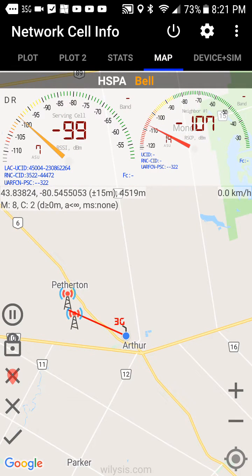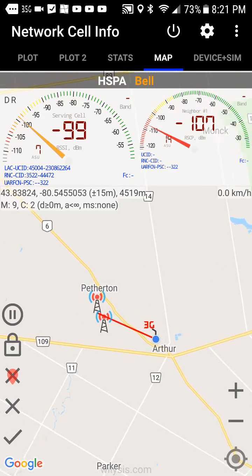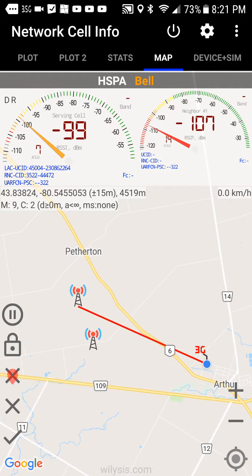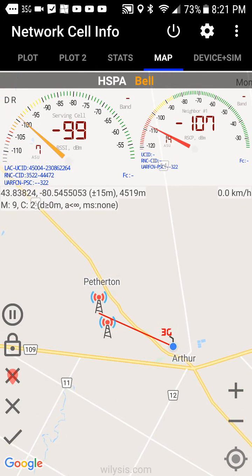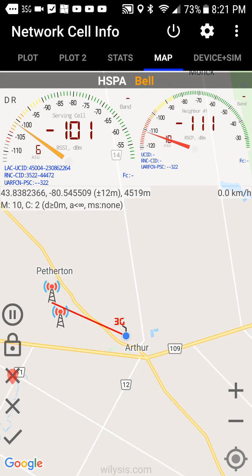Check out the map. This is my favorite part because it tells you what tower you're using. I found out that Bell had actually been moving towers — those bastards. This thing will actually record, and if you go for a trip it'll tell you where all of the access points are.